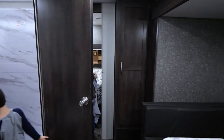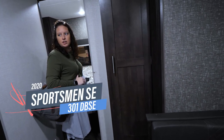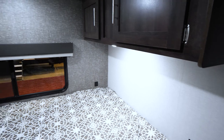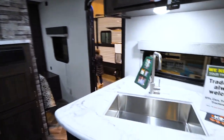So two master bedrooms in this plan? Yeah. It's a KZ — a Sportsman SE 301 DBS-E. Bedside tables, a closet, overhead storage, and what looks like a full-size bed. USB outlets, regular outlets. That's pretty amazing.